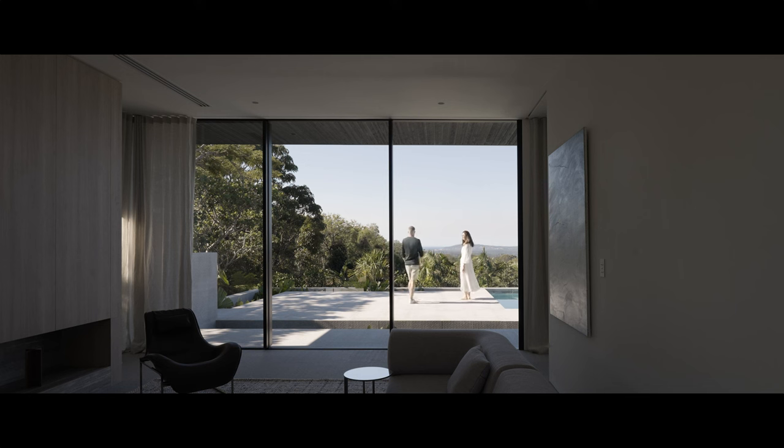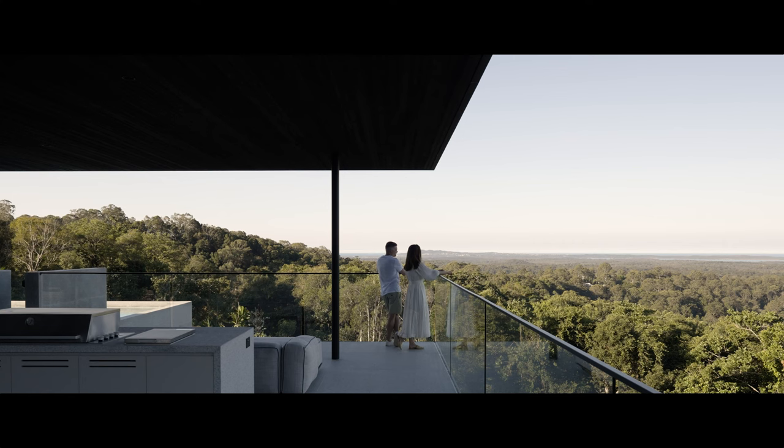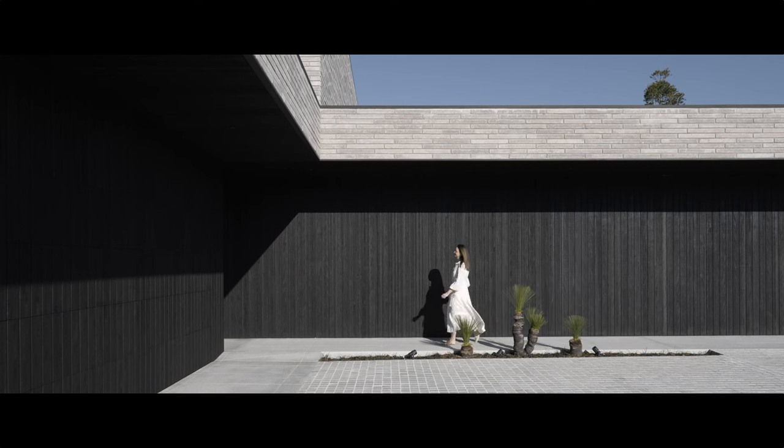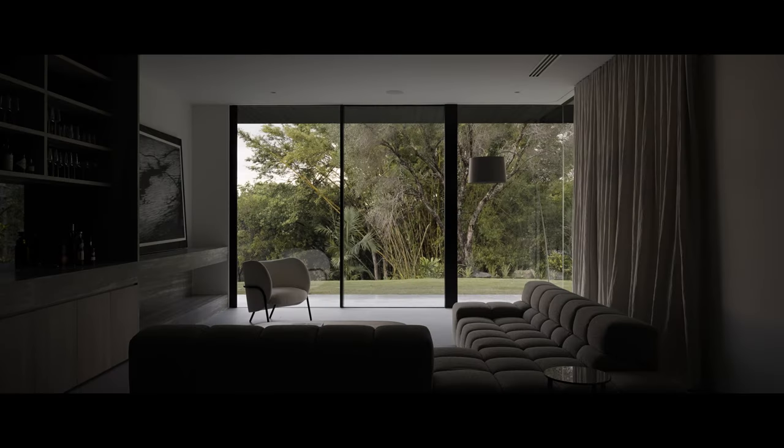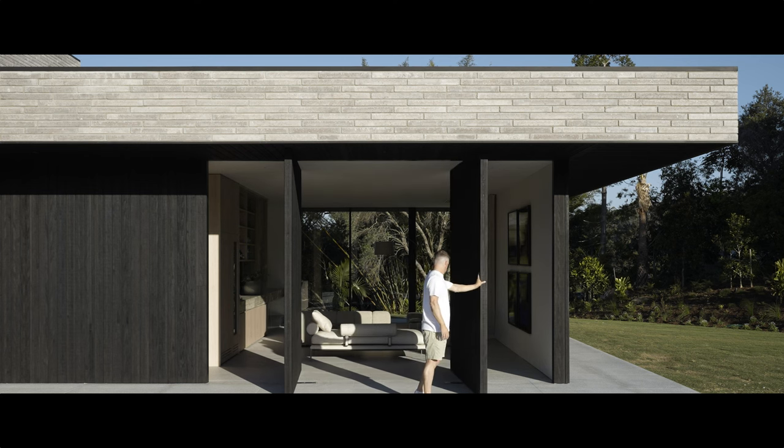This project is incredibly special for us. It's the first project that we've undertaken with this client, Czerni, and the brief is essentially to reimagine the home that was here previously. We wanted to curate the experience of not only entering the site but the journey throughout the building as well, so that you don't experience everything all at once. We wanted to slowly reveal the parts of the site that were really special and equally frame those views, so that as you move throughout the building you get a different experience in each space.